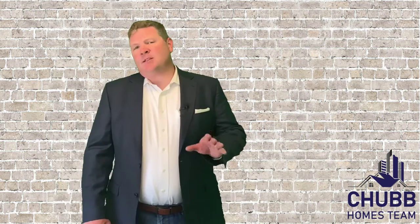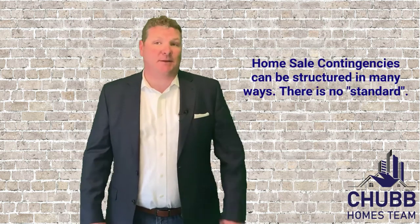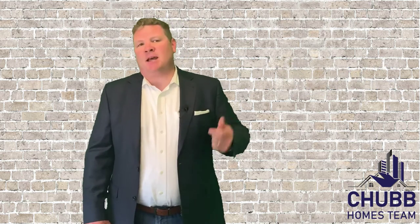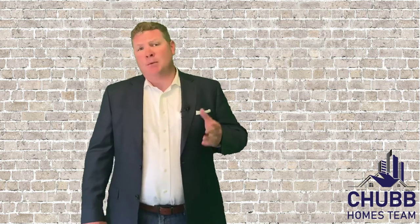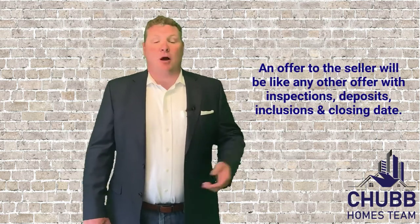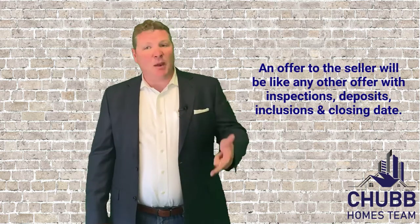So how does it work? It's important to remember that a home sale contingency can be structured in many different ways. But let's say a buyer needs to sell their house at, let's call it 123 Main Street. The home sale contingency will be in the offer that the buyer actually extends to the seller. The offer will be like any other offer with regards to price, deposits, and inspections.